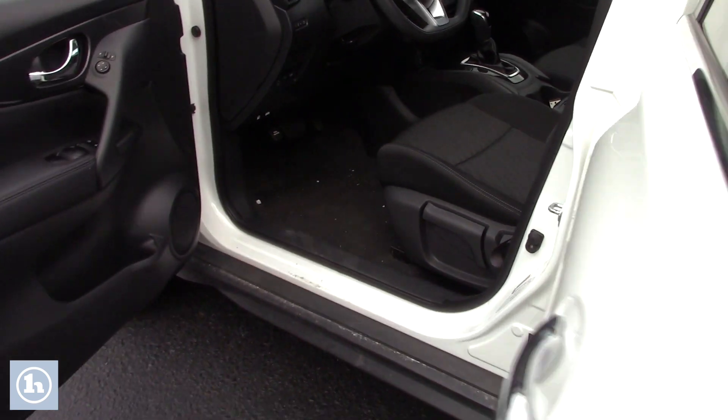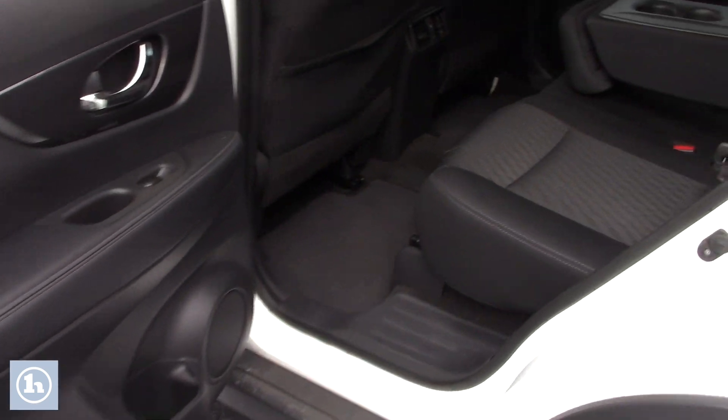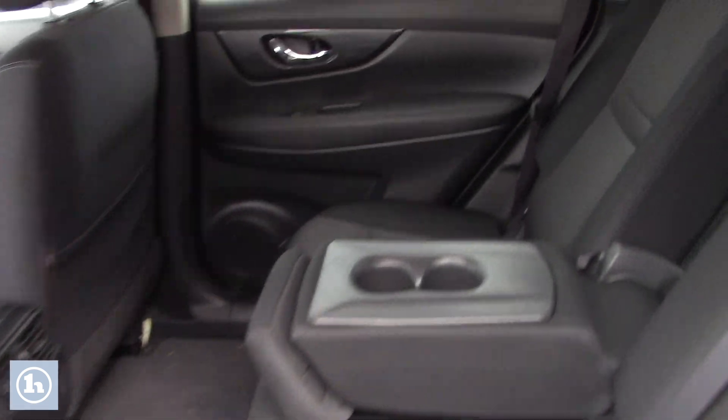And then if you come into the back seat here you'll see that you have plenty of space. Once again you have your fabric back there, and there are some stock carpet mats back there.